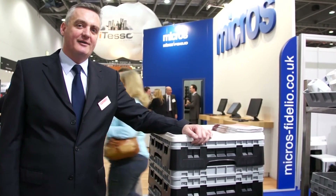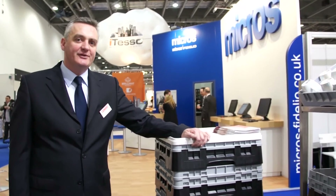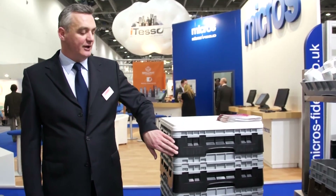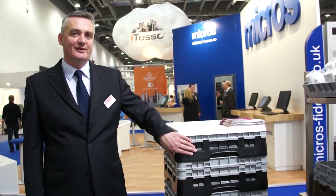The Cambro Cam Rack 4-in-1 warewashing system is based around the compartmented glass basket. Please notice the closed wall that you see on these baskets here, which allows no dirt, grime or fingers to get inside and touch the clean glasses that might be in there.